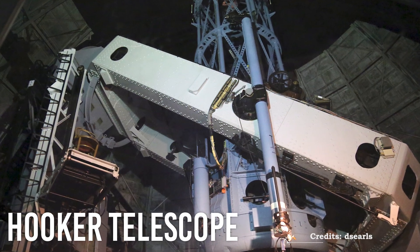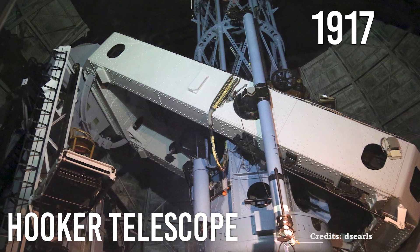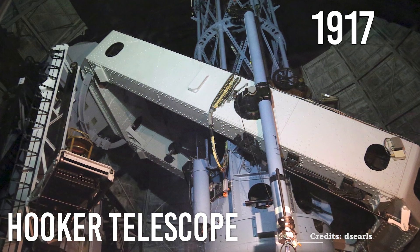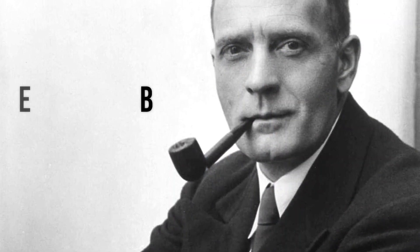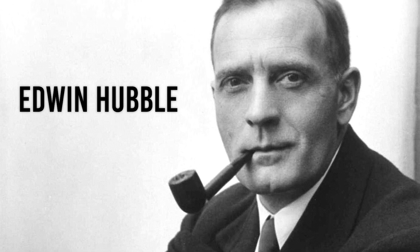When the Hooker telescope was first turned towards the sky in 1917, no one knew what observations and breakthroughs it might bring in the future. Within a decade, astronomer Edwin Hubble used it to observe the distant galaxies and predict the expansion of the universe.